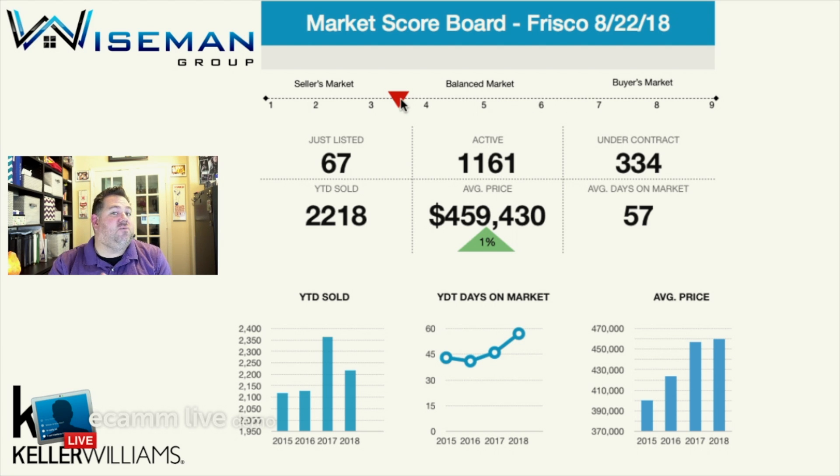So at three and a half months, we're actually starting to approach a balanced market. Again, this is the 30,000-foot view, so there are different pockets of homes, price ranges, and certain neighborhoods where there's less inventory and they're moving quicker than others. But let's take a look at the rest of the numbers.